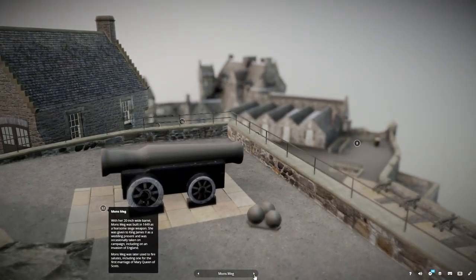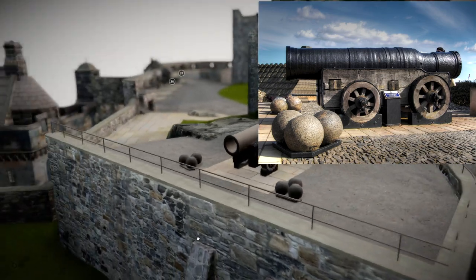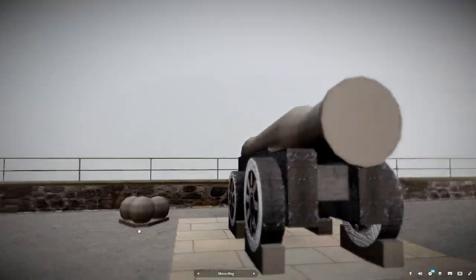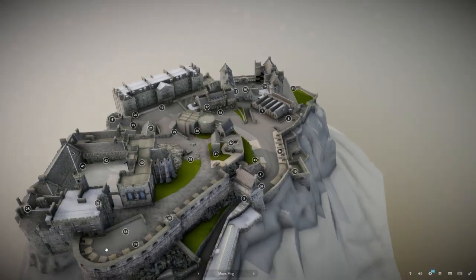With her 20-inch wide barrel, Mons Meg was built in 1449 as a fearsome siege weapon. She was given to King James II as a wedding present and was occasionally taken on campaign, including on an invasion of England. Mons Meg was later used to fire salutes, including one for the first marriage of Mary Queen of Scots.